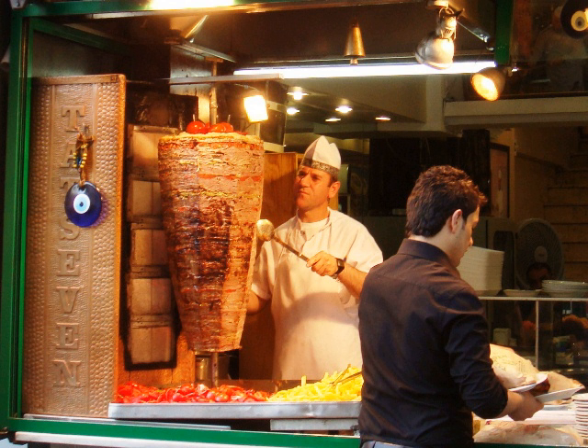Kapsalon is a Dutch food item consisting of French fries topped with Doner or shawarma meat, garlic sauce, and a layer of Gouda cheese, baked or broiled until melted, and then covered with a layer of dressed salad greens and more sauce. The dish is usually served as fast food in a disposable metal tray. The term 'kapsalon' means 'hairdressing salon' or 'barbershop' in Dutch, alluding to hairdresser Nathaniel Gomes who originated the dish when he requested his local kebab shop in Rotterdam to prepare it for him.